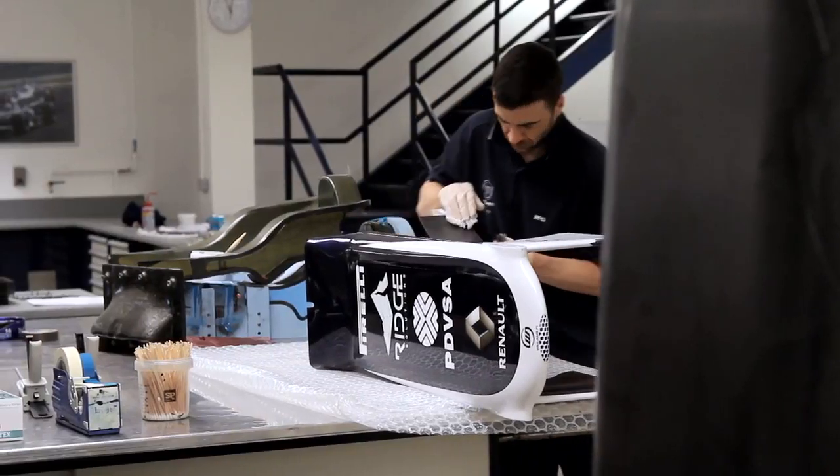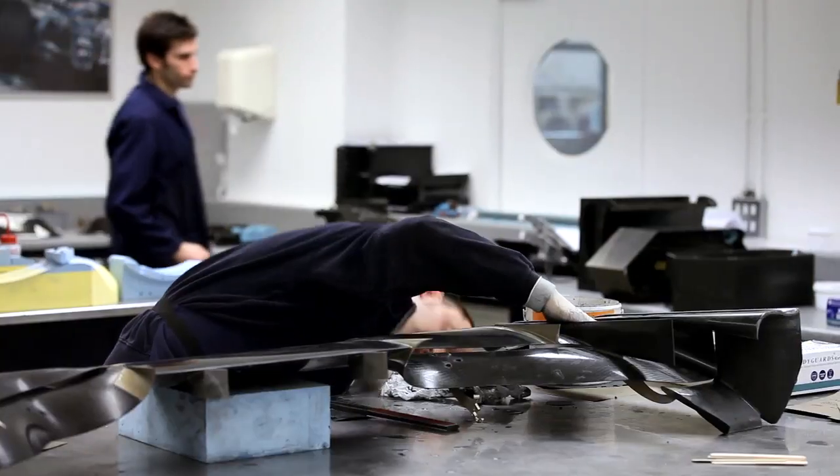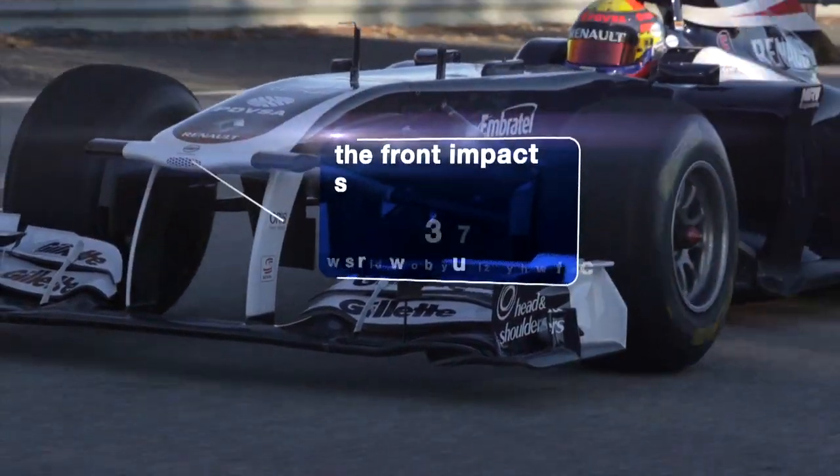Composite is a carbon fibre reinforced plastic which we make the racing cars out of. Carbon fibre is used in Formula 1 because it's lightweight, very strong, and it's used for energy absorption on the impact structures.